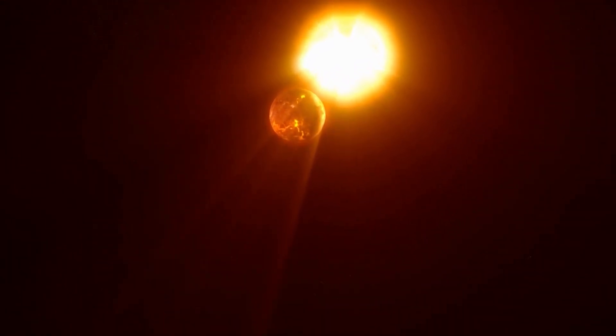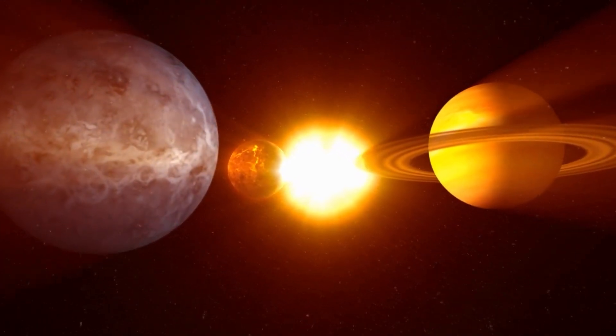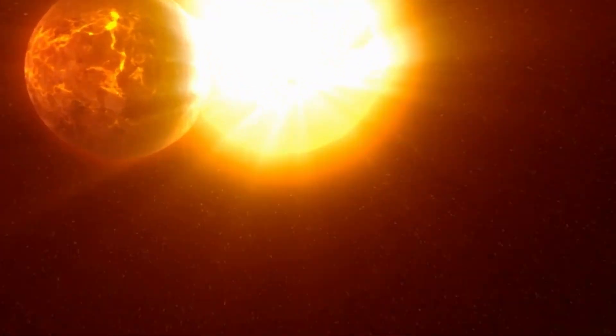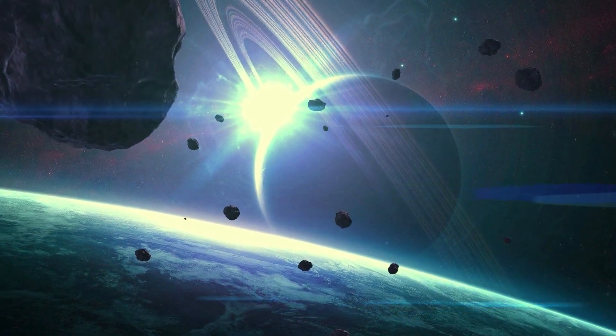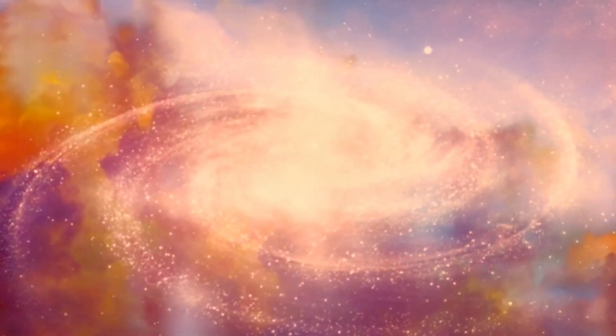It is important to observe and study these objects not just to gain a deeper understanding of our own solar system, but also to learn about the universe at large. The asteroids and comets in our solar system are like time capsules, preserving the conditions and materials from when the solar system was formed. By studying them, we can piece together a more complete picture of the history of the universe.